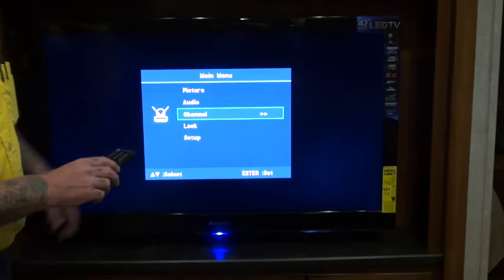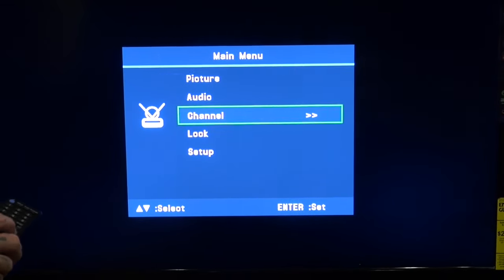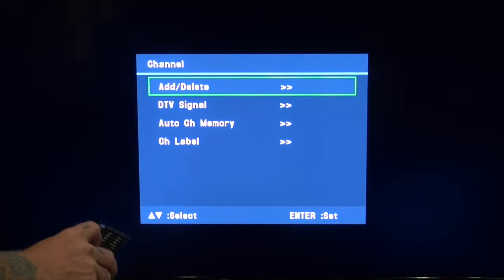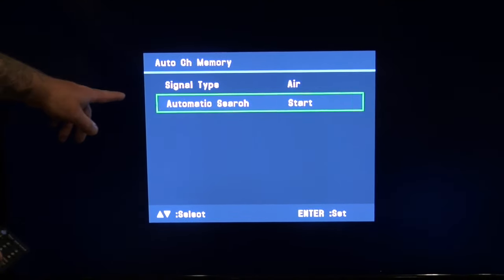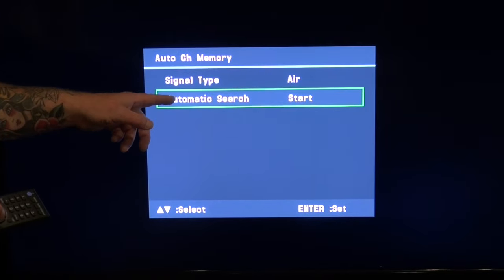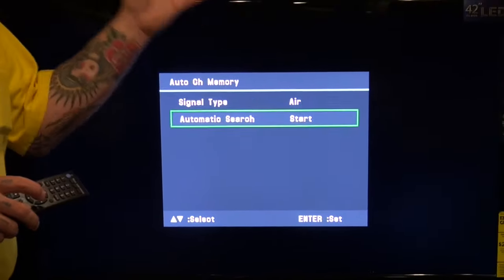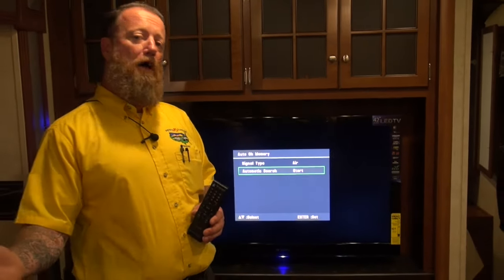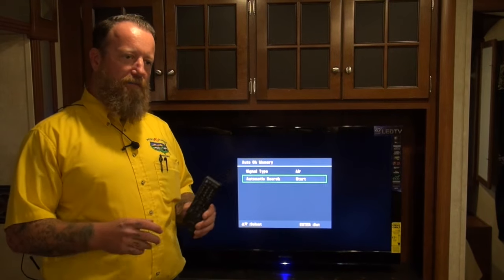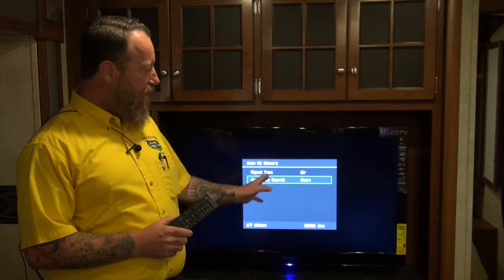Go into the main menu — and again, refer to your owner's manual because every TV does it a little different. Go over to 'Channel' and down to 'Auto Channel Memory,' and it'll give you an automatic search sequence. What this will do is put your TV into a search mode and it will look for all the local channels available to you, because the channels from where you came from may not be applicable anymore. I get this call a lot — 'my TV won't work' — so go into that auto search mode and let it run while you're setting up the rest of the camper.